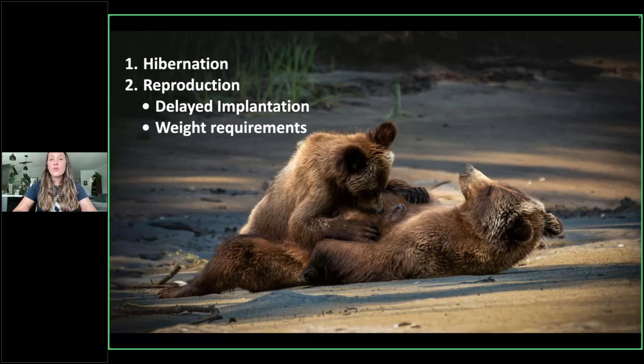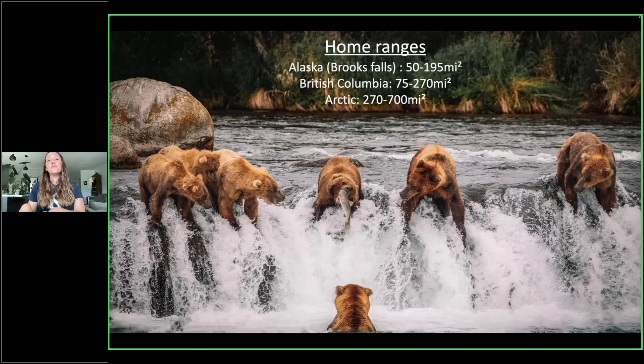When we look at home ranges for our bears, home ranges are greatly affected by the amount of food available. For example, this photo I took was in Brooks Falls — you can see there are several bears all overlapping. Their home range is much smaller because there is simply more concentrated food. If you go to areas where food isn't as concentrated, bears need to be more spread out. As we look into British Columbia, you can see home ranges get much larger. We can go into the Arctic where resources are even more scarce, and bears have a much, much larger home range.